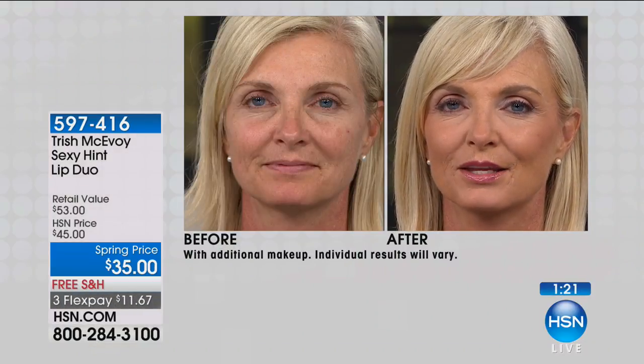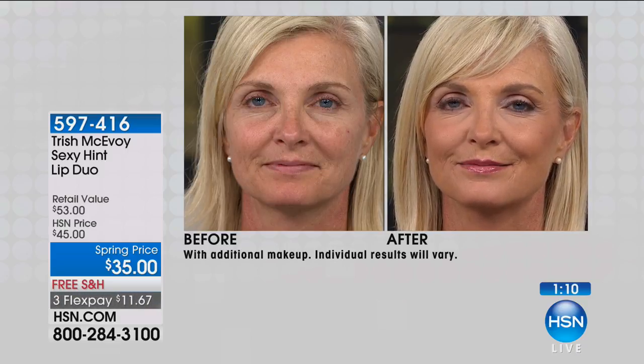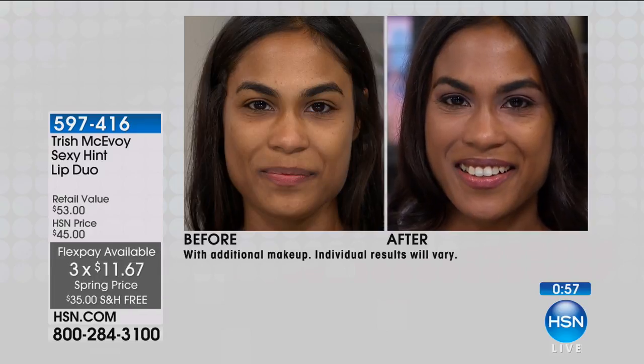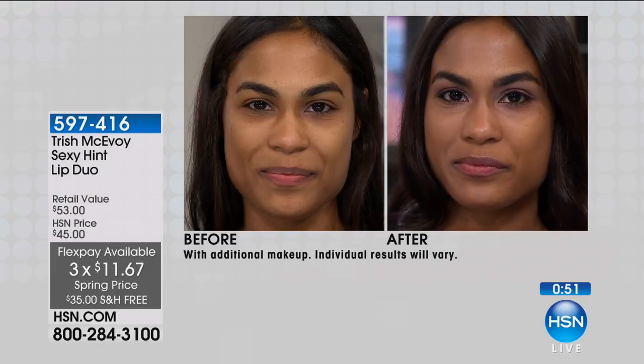I just can't go without SPF on my lips. I need lip protection from the sun — so many women don't think of lip protection from the sun, and it is so, so important. Look at her before, look at her after, look at the lips. As you get this beautiful color on your lips, your lips become more full — it's really about the enhancement and that perfect combination. Nothing beats that perfect nude. If you were to buy this separately, you'd spend $53 — here at HSN today you can get them both for $35.